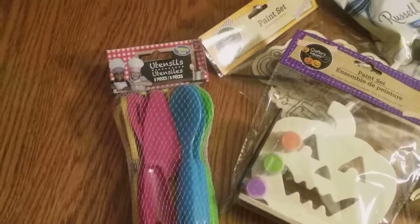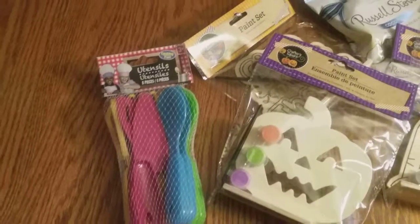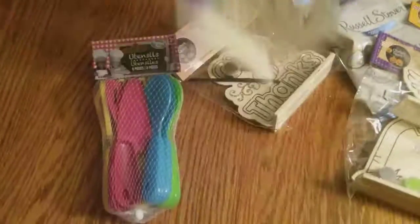That is everything I got. I only spent sixteen dollars and some change — just a small Dollar Tree haul here. Thanks so much for watching, guys. Have a wonderful day!